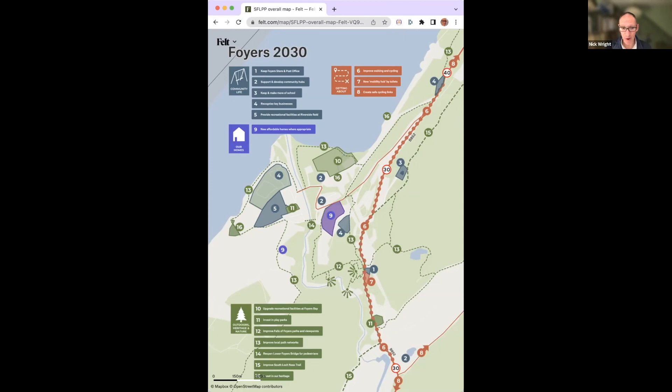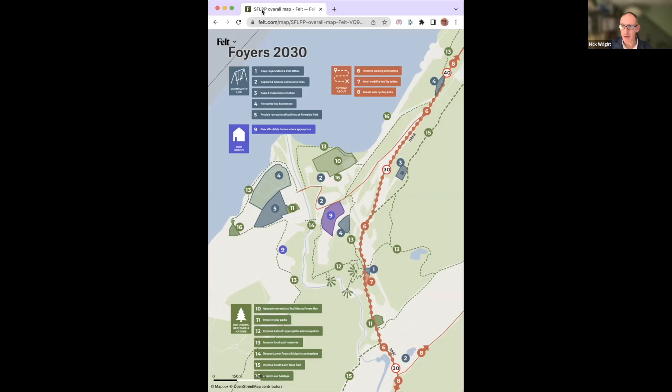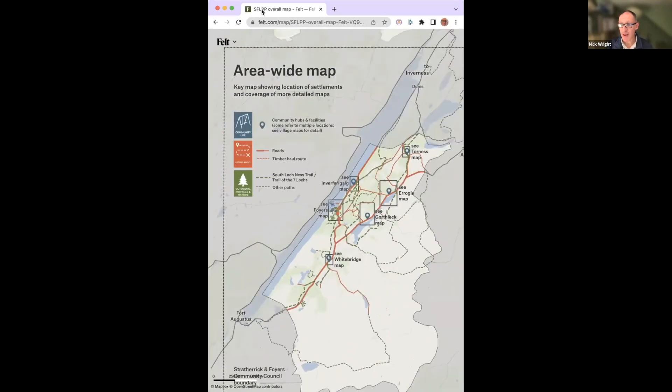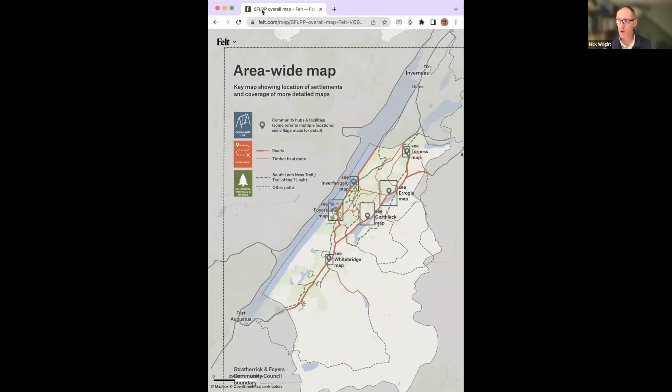I can export that to include it in reports, or I can embed it on a website — so that's really useful. But there's more to it than that, because it's not just about producing that map; there are other things that Felt lets me do as well. I'm actually working on six maps because there are six villages who all work together, so we're producing six maps, one for each village.